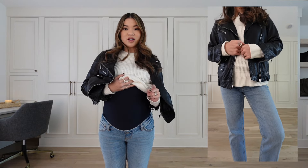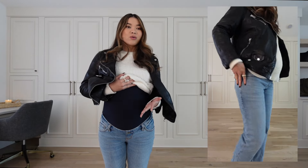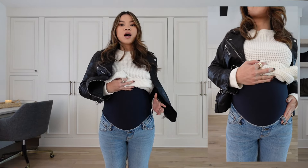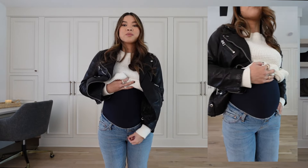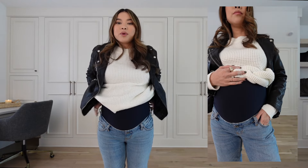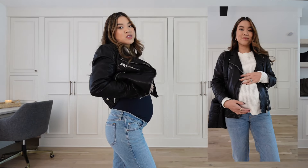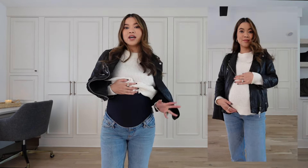One thing about the overbelly style is there's no button or zipper, so getting them up and over your hips is the hardest part — you really have to shimmy them up and pull them over your stomach. But once they're on they're really comfortable. I have these in medium wash and they come in a bunch of different washes. I would recommend sizing up if you're between jean sizes for maternity, since your hips naturally get a little wider during pregnancy.